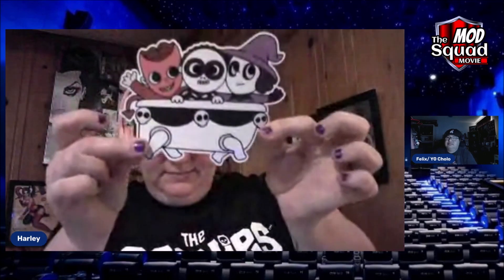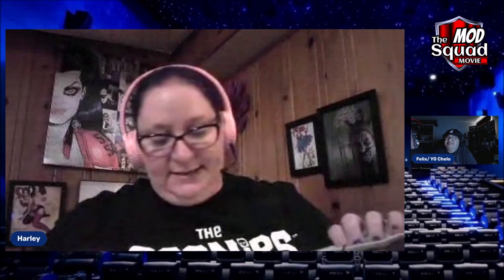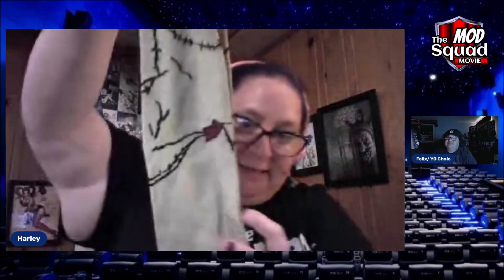We got a sticker — that's gonna go on my computer. Yeah, that one does scream laptop to me. Looks like we got some Oogie Boogie socks.